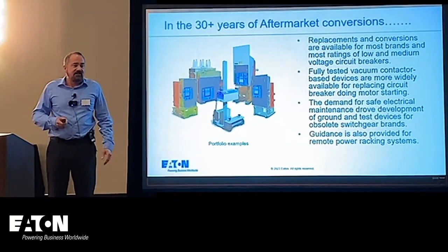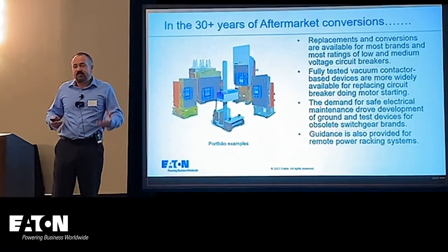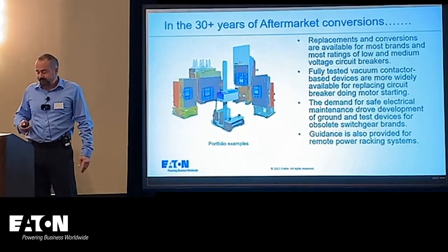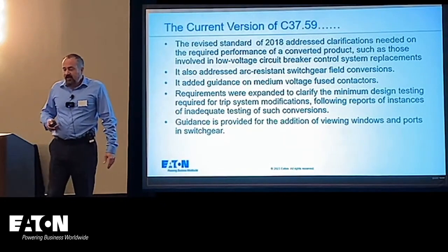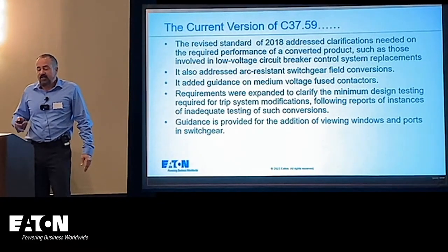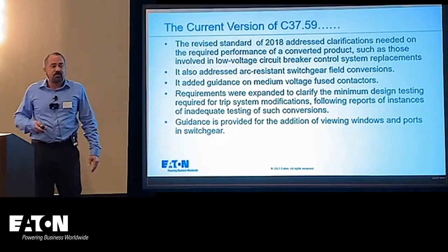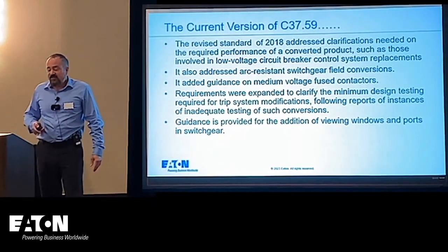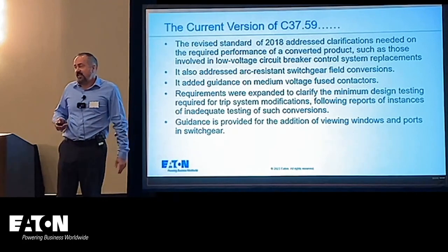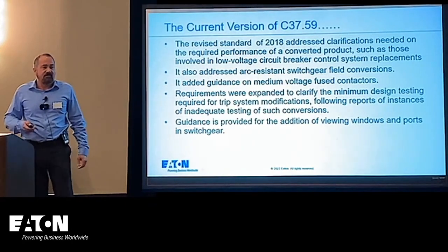In the 30 years since that standard came out, there have been a lot of different conversions and products by various manufacturers, and many recognized this as a big need in the industry. The 2018 version also addressed arc-resistant switchgear, added guidance on medium voltage fuse contactors, and expanded requirements to talk about minimum design testing and guidance for adding viewing windows and ports in switchgear — which is very popular right now due to arc flash safety.